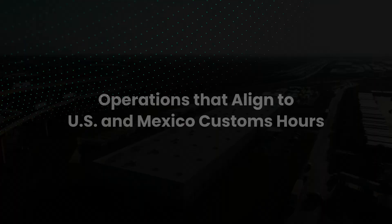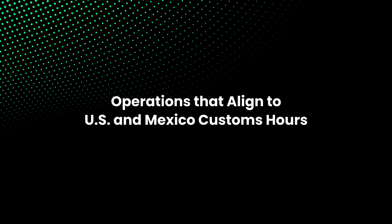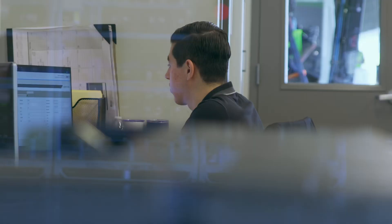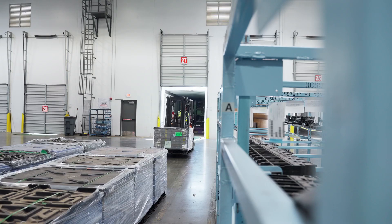Mirroring Mexico customs hours is a differentiator in the market for us. We ensure that we are open and available to ship or receive freight during those U.S. and Mexico customs hours.